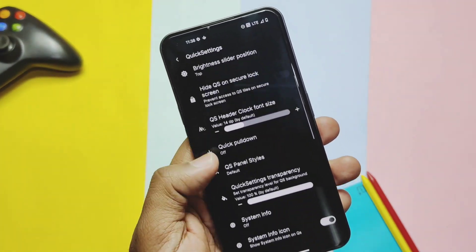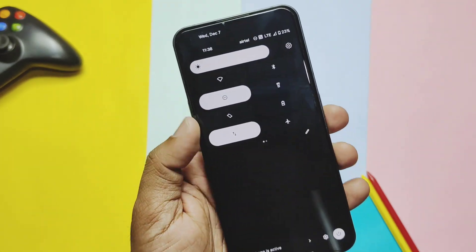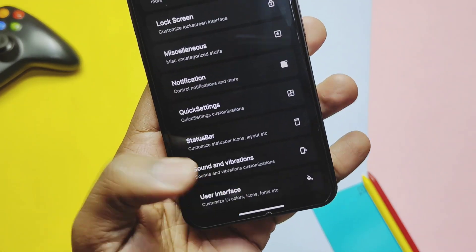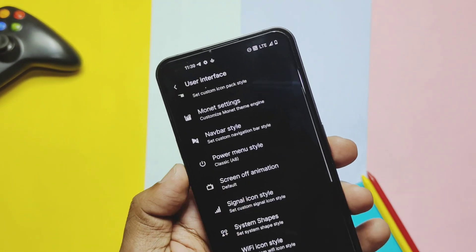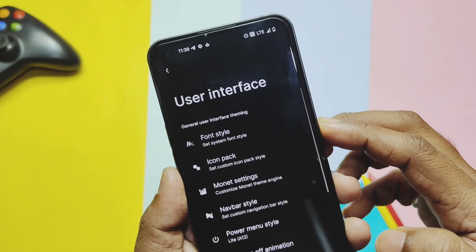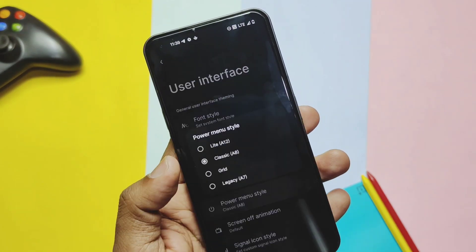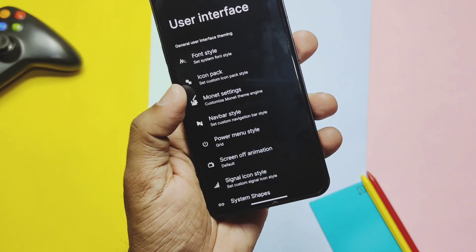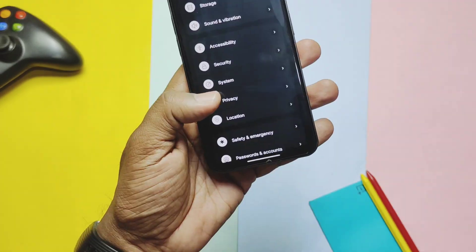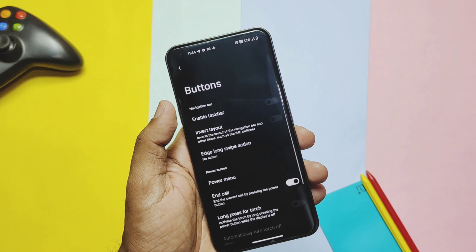In quick settings customization, you can hide tile labels and change the alignment of the tiles for a different look on the quick settings panel. Other advanced customizations are also available under the UI options. Some additional options include new power panel styles — four different panels: Light 8.12, Classic 8, Greet, and Legacy A7. In Sound & Vibration settings, there are new volume panel styles like MIUI and Rice Tiles.